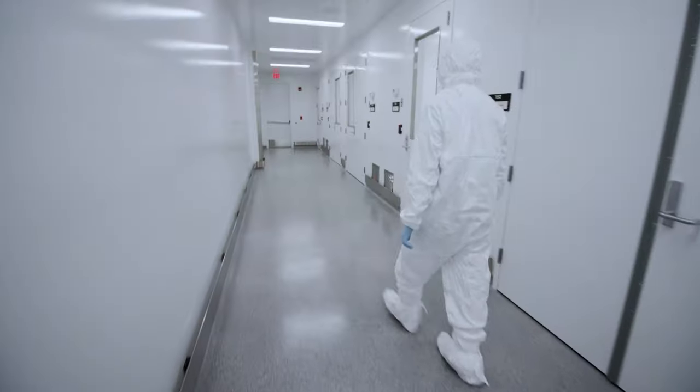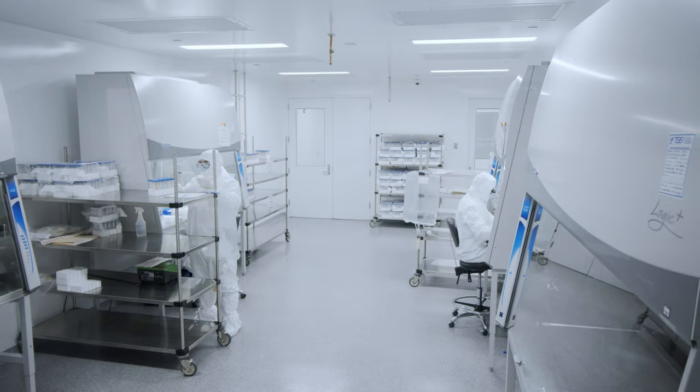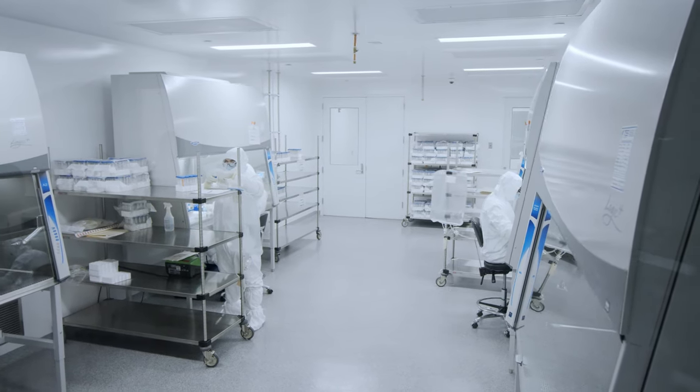We're expanding our capacities to meet the needs of the research and our cell therapy partners. The one thing that I think sets us apart from many of our competitors is our ability to be responsive and tailor solutions to meet our customers' exacting needs.